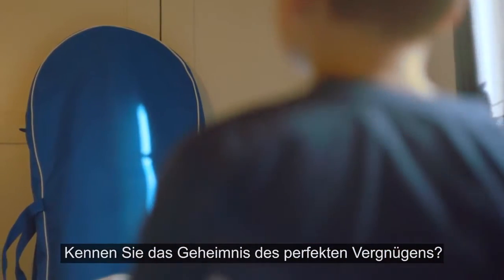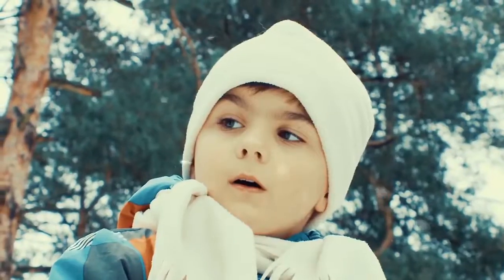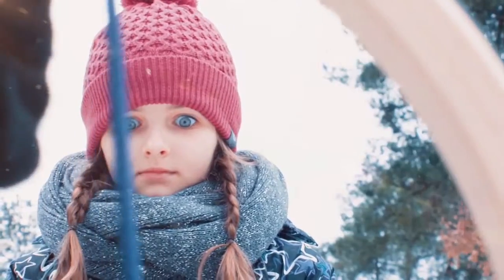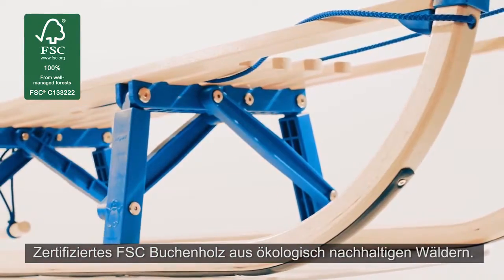Do you know the secret to perfect play? Take them wherever you like. The contemporary easy fold design, patented folding VT Sports sledges, FSC certified beech wood from sustainable forests.